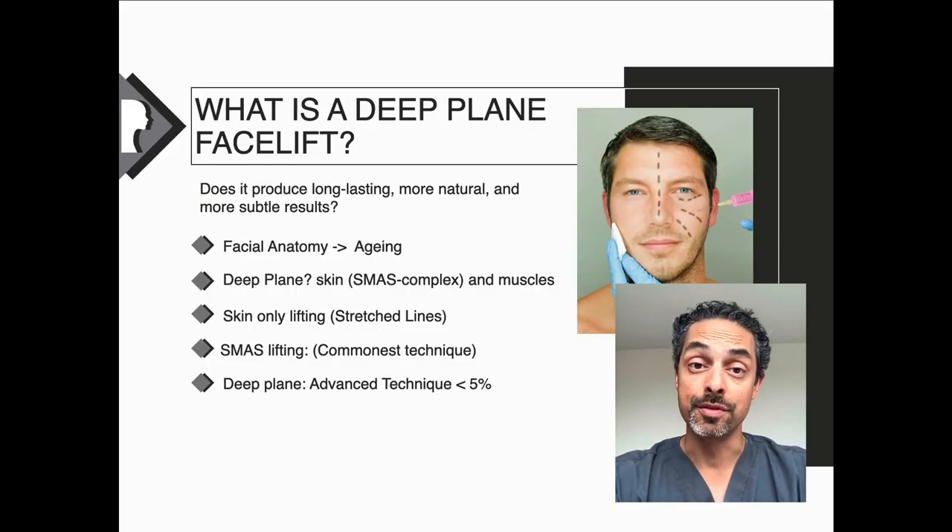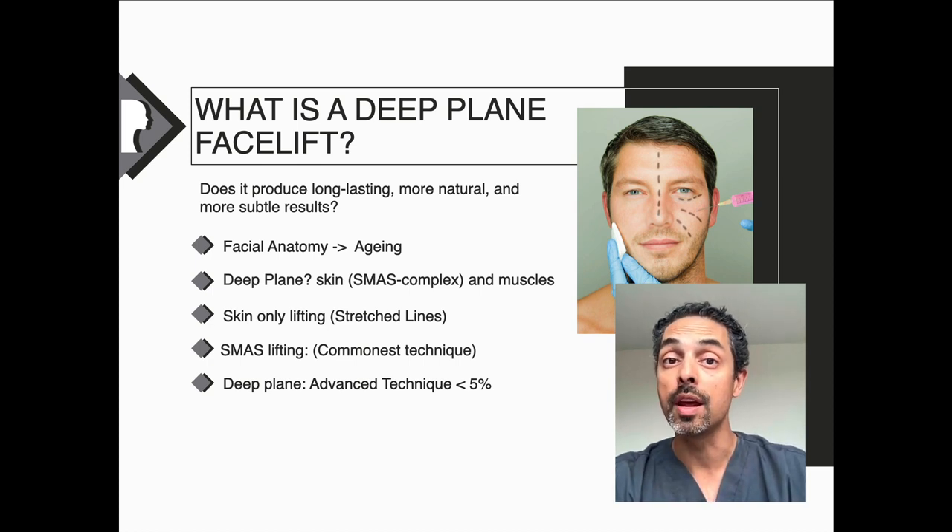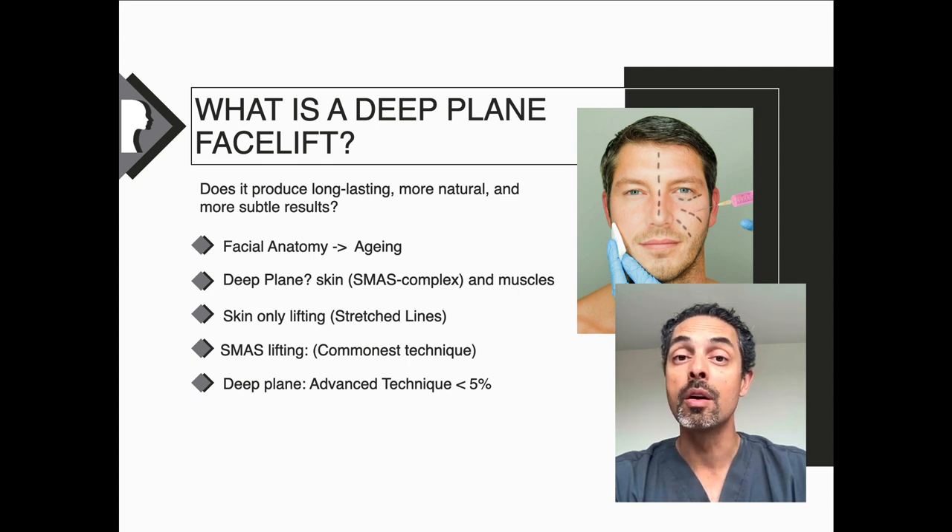In terms of facelift surgery, what is a deep plane? Before considering that, we need to think about what is the actual process by which we age. Because whether it's deep plane facelifting or other facelift techniques, we really want to rejuvenate the face — but we don't want to change its appearance. We just want to undo the aging process, to put things back to where they were. That's what gives a natural result. So we really need to consider the anatomy.